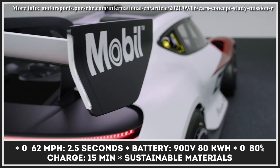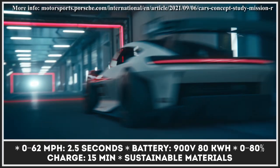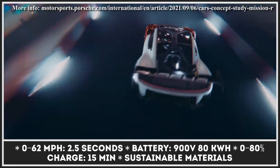Its front end features distinctive LED headlights inspired by the Porsche Taycan, while the active aerodynamics kit allows the driver to adjust the louvers in the front air intakes and the rear wing position.